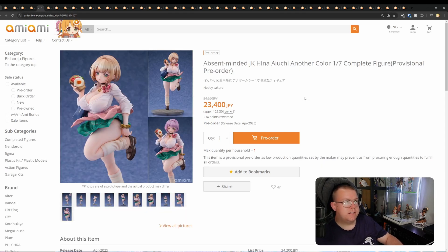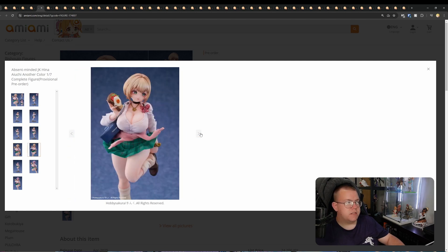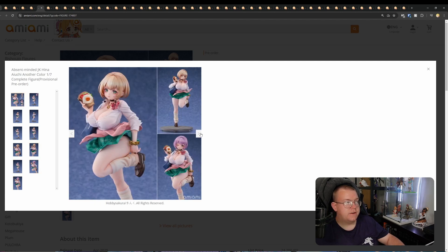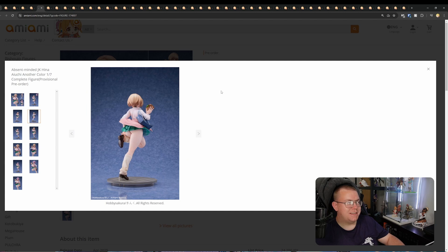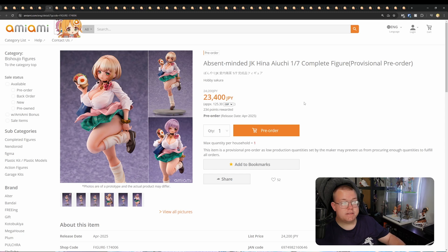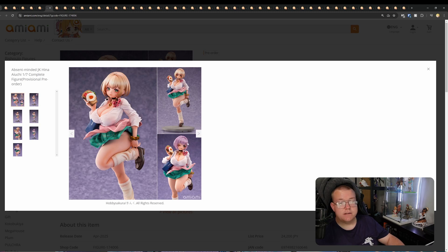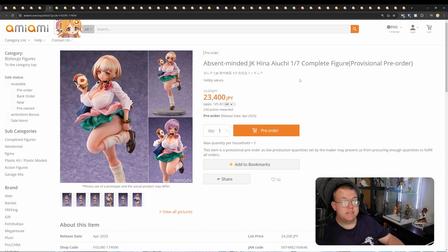Absent-minded JK Hina Aiuchi — another color. This is the standard color version; there's also a tan version. 23,400 yen, April 2025. This is your typical sort of gyaru figure character, comes with a purple headpiece as well. Non-cast-off, which is surprising based on her proportions, but still a very alluring figure with a very short skirt. Not a bad-looking figure by Harbi Sakura — they know their clientele. There's a tan version too, and the tan lines are done very well, especially in the leg crease. Same price as the standard.